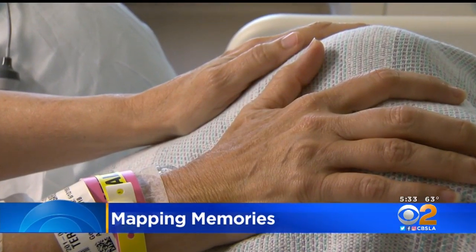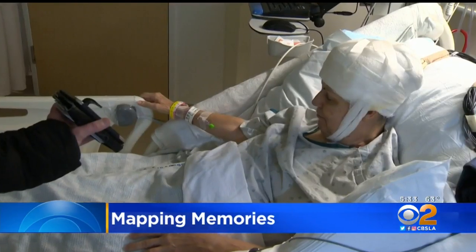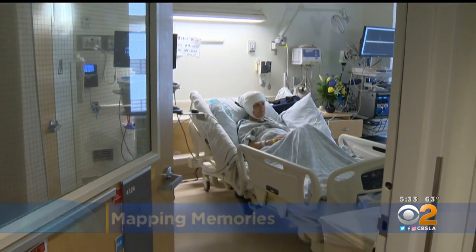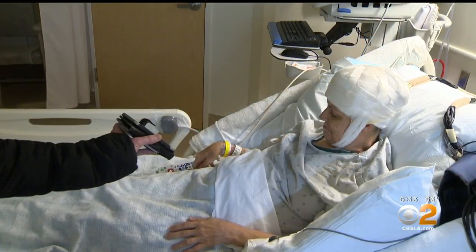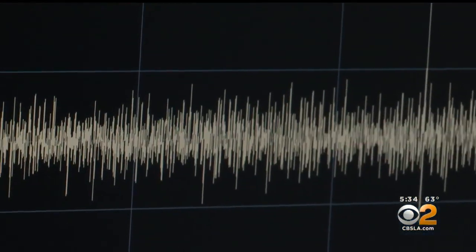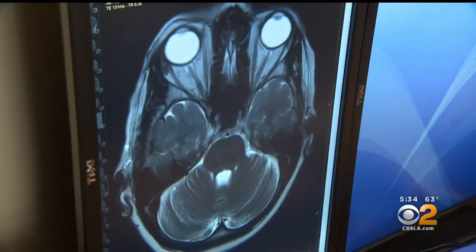It was an impromptu phone visit with a hospitalized patient — a chance to get acquainted with a viewer from Ontario. He mentioned he still has one parent living, his dad, who is 96 years old. While we chatted, data was being collected, all for the benefit of a landmark brain study.